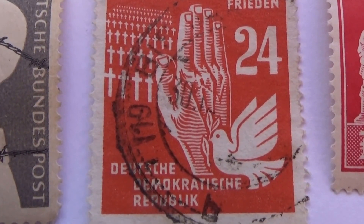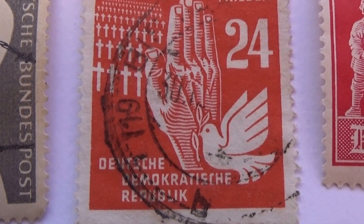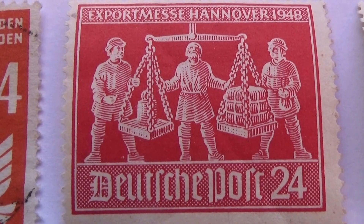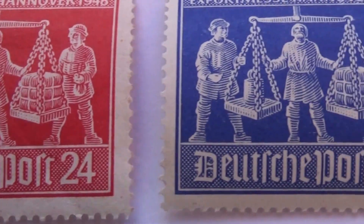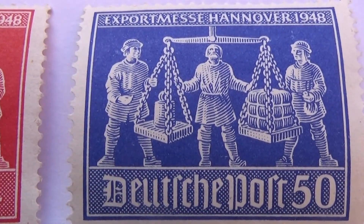And we have a 24 — kind of like the 12 that was in blue, here we have a 24 in red. And we have some of these to balance: 24 in red, and a 50 in blue.